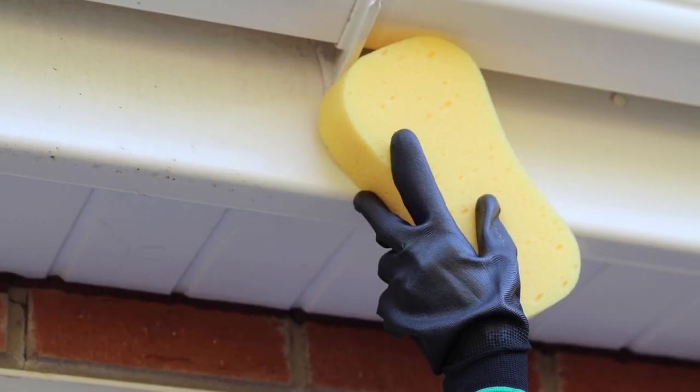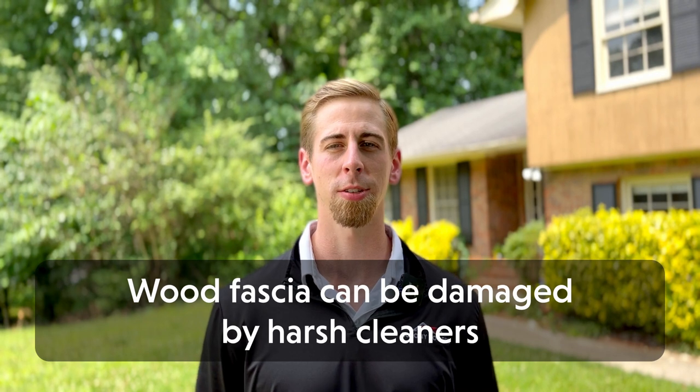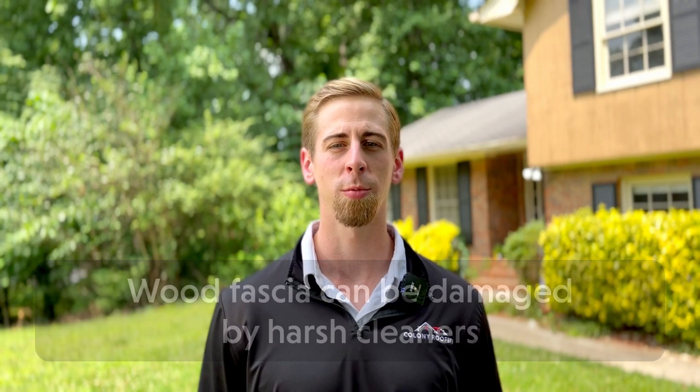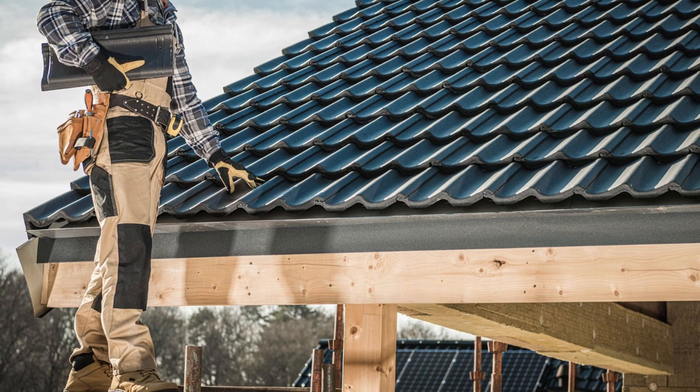No matter which fascia board you choose, knowing how to properly care for it is essential to maintaining its longevity. Regular cleaning is very important. For PVC fascia, you can clean with soap or a cleaning solution to easily remove dirt, grime, and pests that could damage the surface. Wood fascia needs a more gentle cleaning, as many cleaning solutions can actually damage the wood. To clean wood fascia, use water, a mild soap, and a soft brush. Wood fascia also requires treatment with a sealer or waterproof coating every so often to protect it from rot or water damage. Finally, both types of fascia should be visually inspected on a regular basis for any obvious signs of damage.